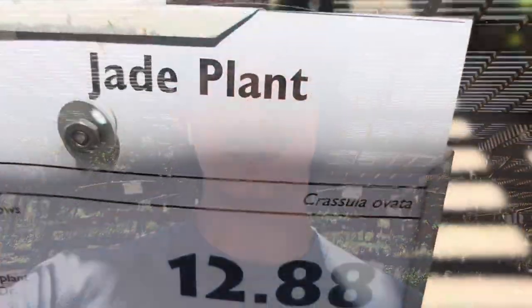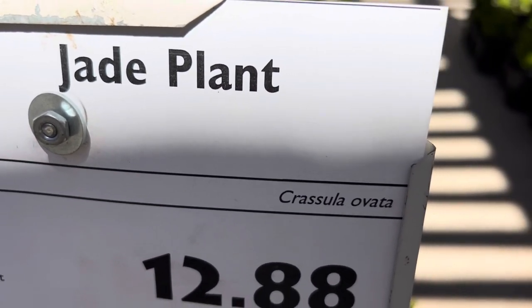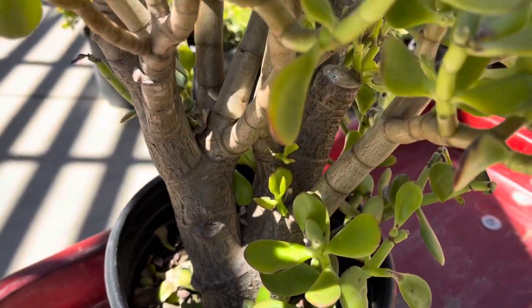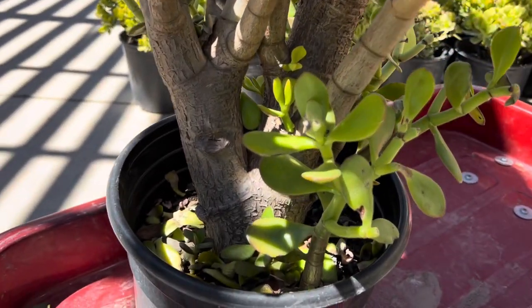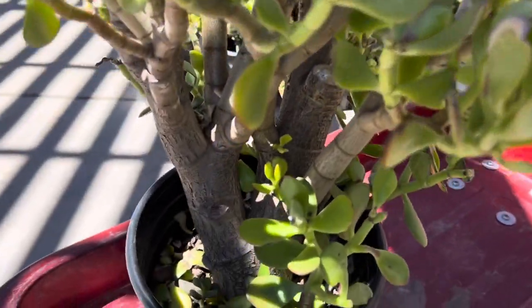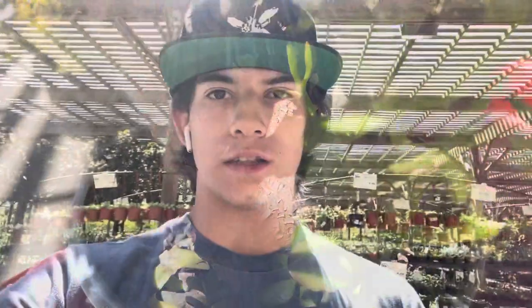I'm currently at the nursery. I typically start in the succulent section, so right now I'm at the jade plants. They have a regular jade plant, but then they also have this absolute beast of a jade plant with a super thick trunk — it's relatively aged. The only problem is it seems to be hurting quite a bit. This is actually the second nursery we went to; the first one didn't have anything. After seeing this, I'm so glad I came — and for only $12, that is an absolute steal.